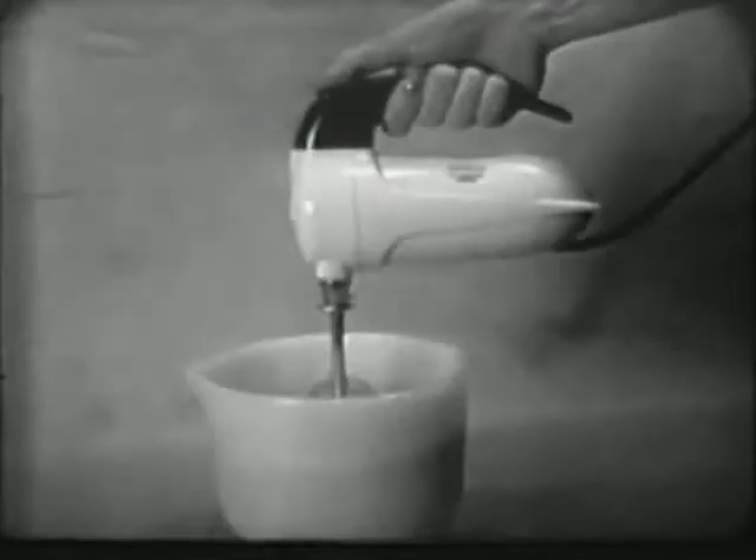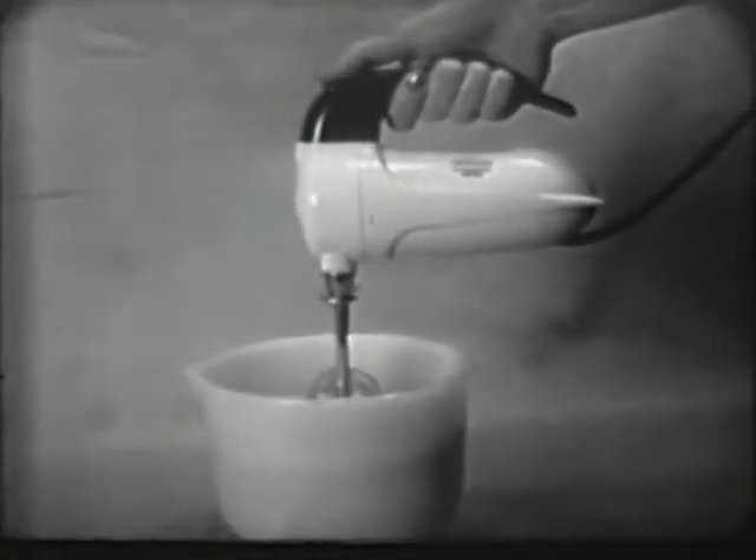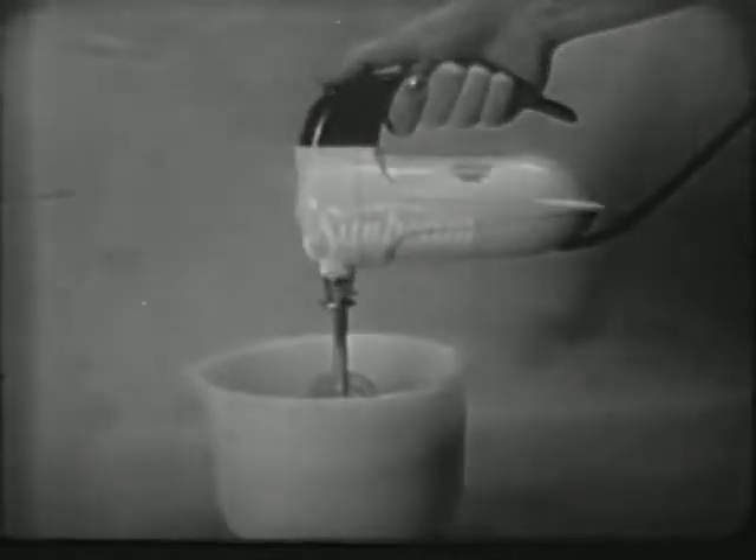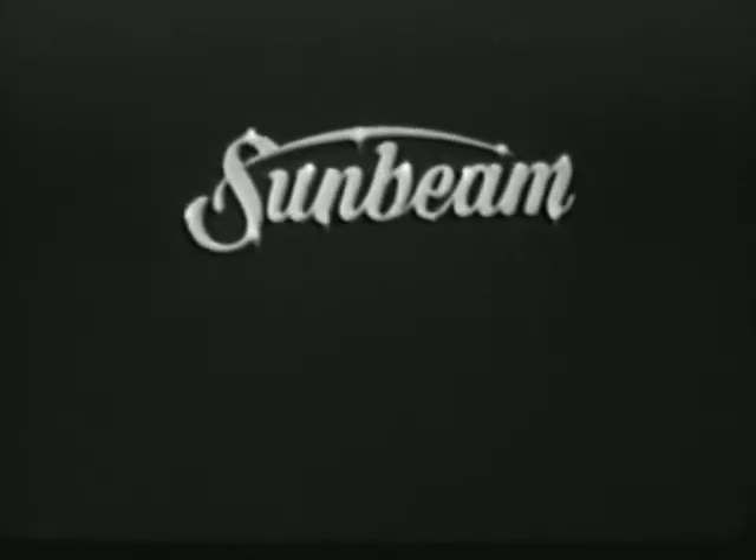And it's now available in your choice of six beautiful colors. Yes, for the best electric appliances made, look for the mark of quality — Sunbeam.